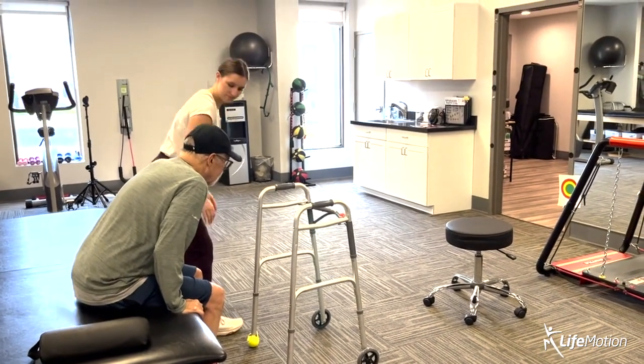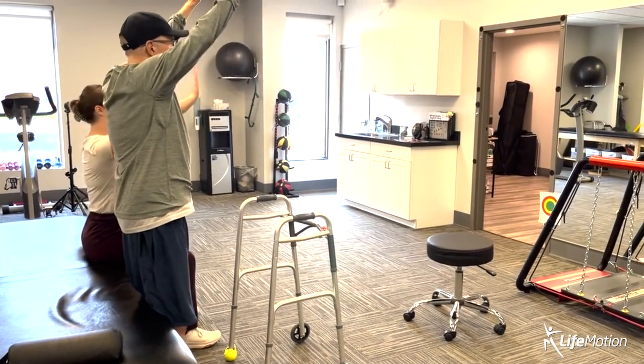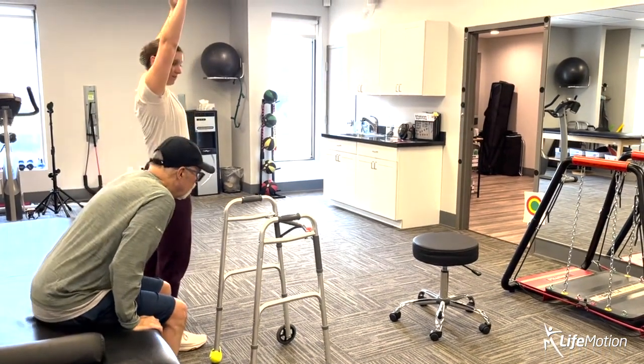Our goal is always to translate moves into daily life. Here we've gone through the sequence of exercises, and now we get to put it all together and practice standing off of a surface.